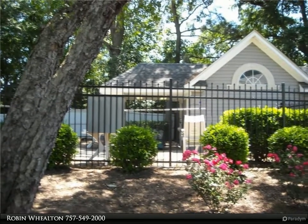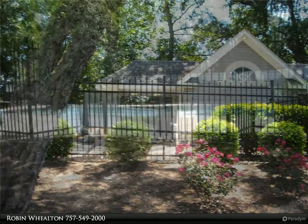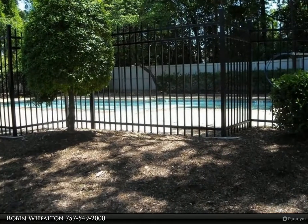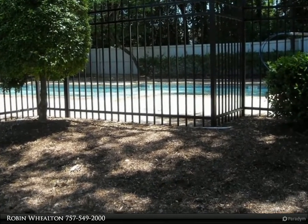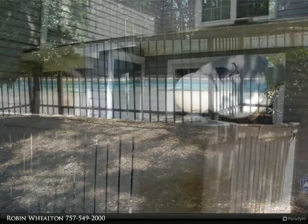This unit has an outdoor patio where you can sit and enjoy your coffee on beautiful sunny mornings. This is a great unit for someone that wants to downsize or for someone that wants to purchase for the first time.